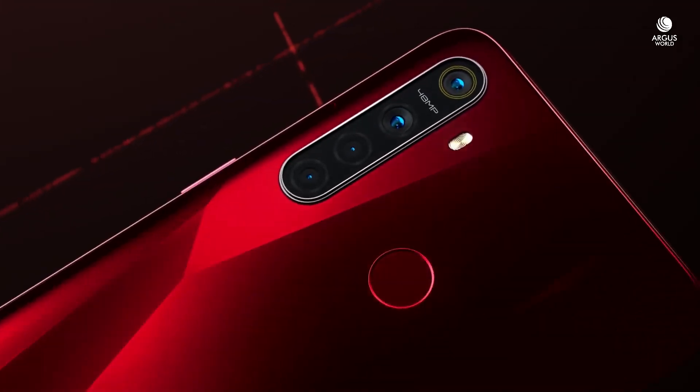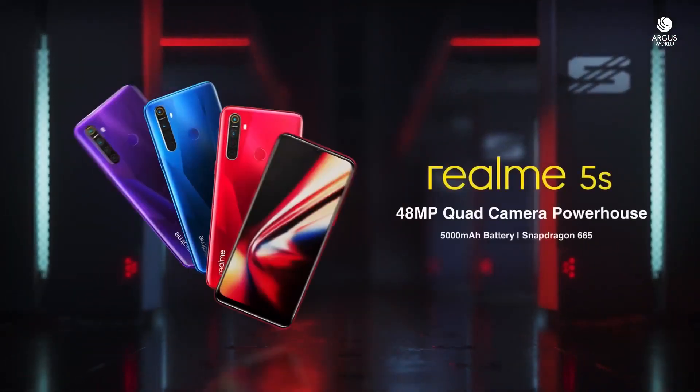Other than that, it is pretty much similar to the Realme 5. It has a 6.5-inch screen, a Snapdragon 655 processor, and also a really large 5000mAh battery.